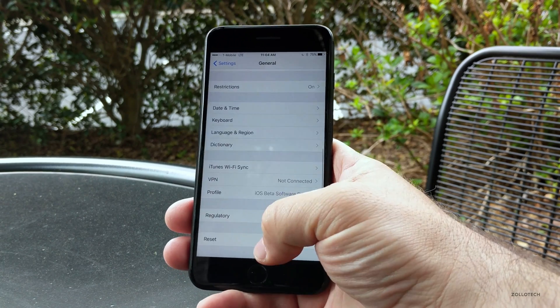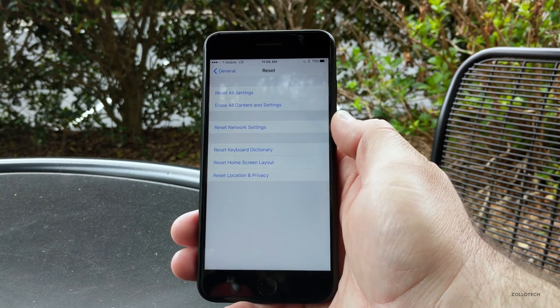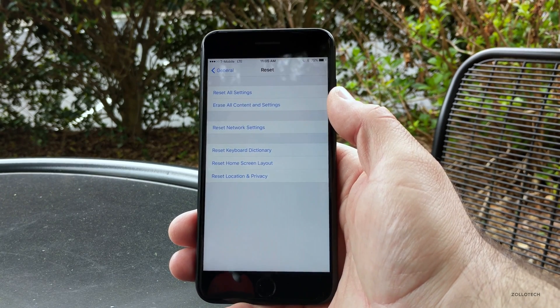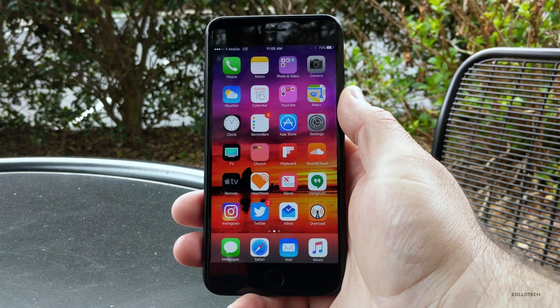Go to General, scroll down to the bottom, go to Reset, and try resetting any of these settings — sometimes this will help. If none of these help and you've tried Reset Location and Privacy and Home Settings, you can also Erase All Content and Settings, but that's probably not going to help at this point.